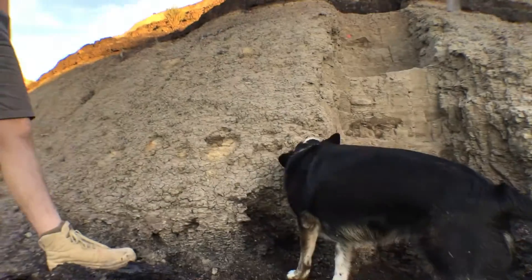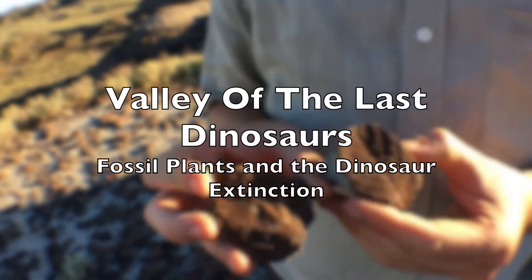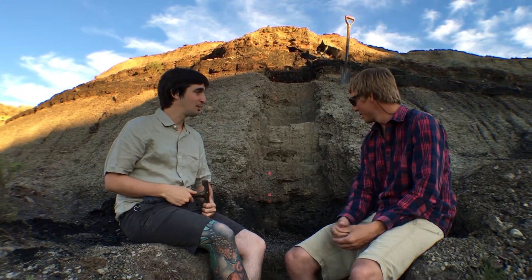Is this how you collect all your samples? That's how we do it. Hey everybody, welcome back to the Valley of the Last Dinosaurs. Today I'm sitting with my colleague Dr. Antoine Bercovici. Hi everyone. Antoine's a postdoctoral fellow at the Smithsonian Institute, and he's here collecting samples for his paleobotanical research.